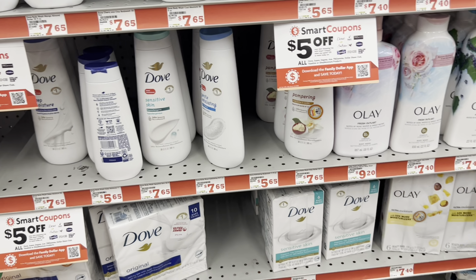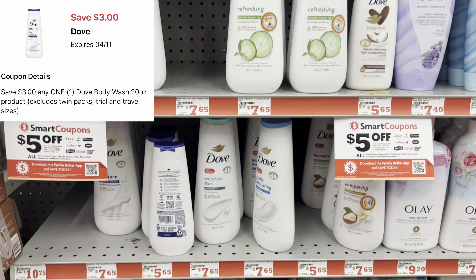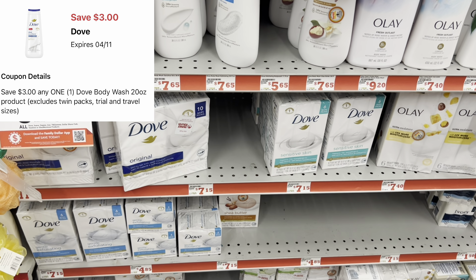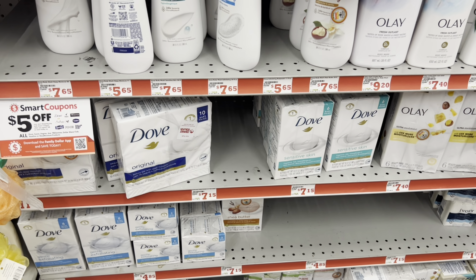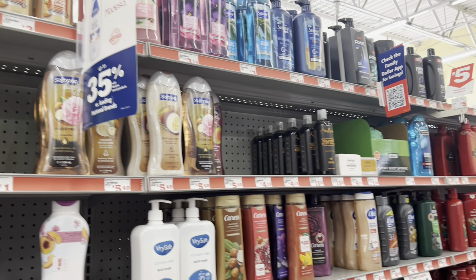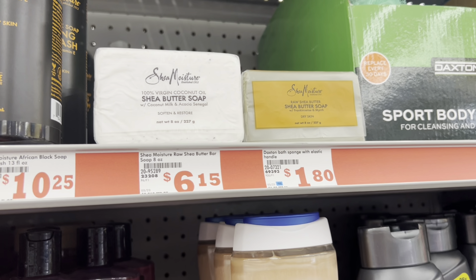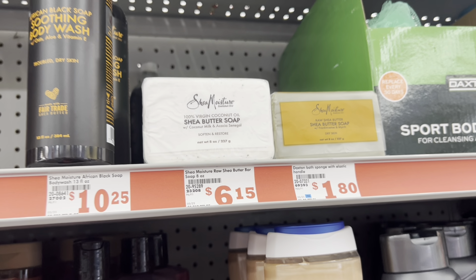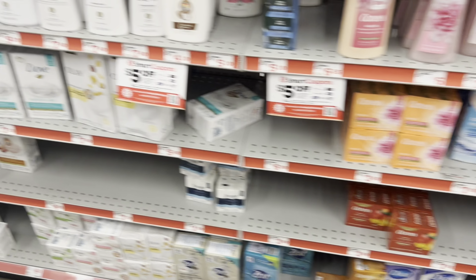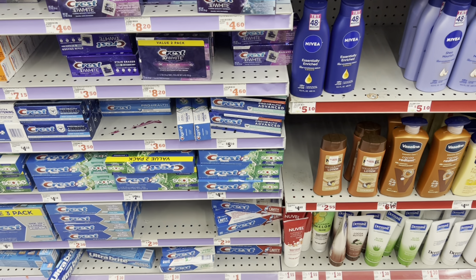We still have our $3 digital for the Dove body wash — grab one at $7.50 and use that coupon. We might still have our $2 digital for the bar soap, or if you prefer the men's Dove, we might still have our $4 off of 2 digitals for those as well. There's also the Shea Moisture which I hadn't seen at my store before — tons of options for personal care.